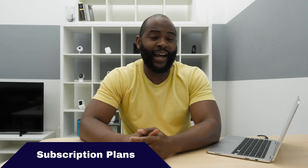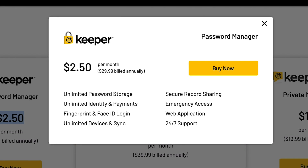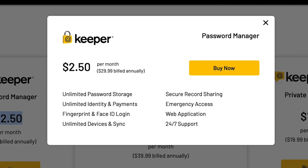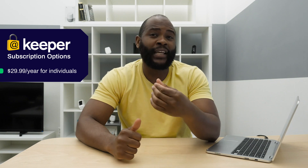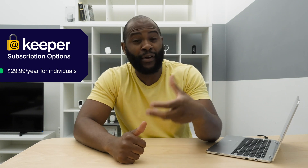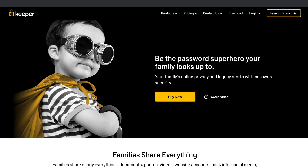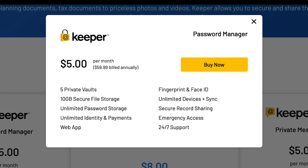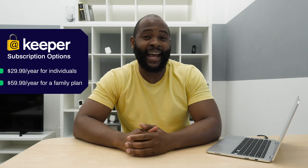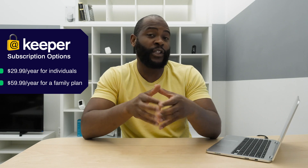Let's jump into the subscription options for Keeper Password Manager. As an individual, you're going to pay $29.99 a year and that will give you unlimited password storage. I do want to note that this will not give you BreachWatch, which is the dark web scan, nor will it give you secure file storage — those are separate add-ons on top of the $29.99 a year. If you'd like a family plan, you can get five private vaults along with 10 gigabytes of secure file storage for $59.99 a year, and that includes everything from the individual plan.